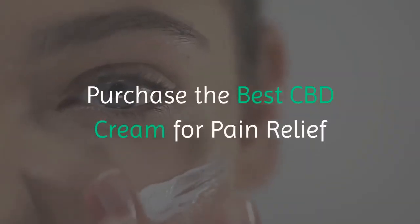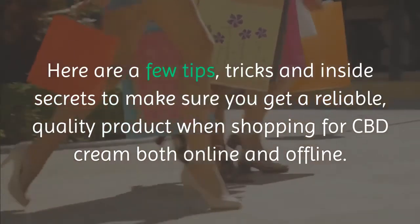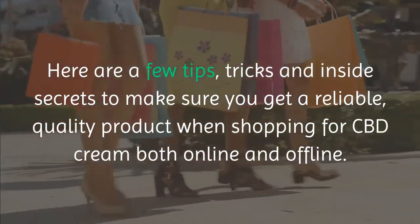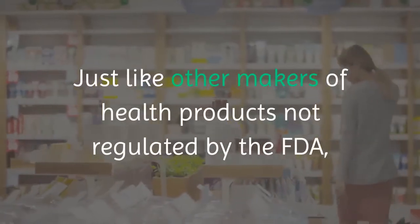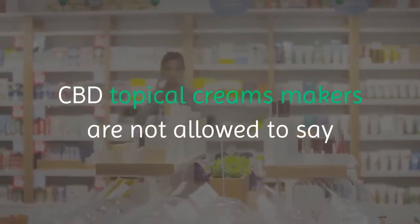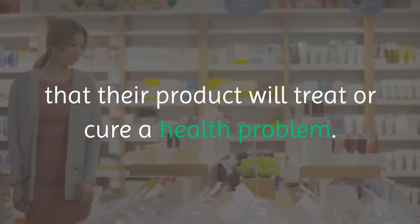Here are a few tips, tricks, and inside secrets to make sure you get a reliable, quality product when shopping for CBD cream both online and offline. First, be wary of any claims. Just like other makers of health products not regulated by the FDA, CBD topical cream makers are not allowed to say that their product will treat or cure a health problem.